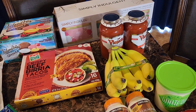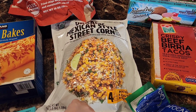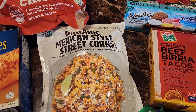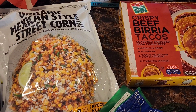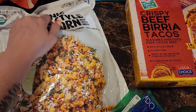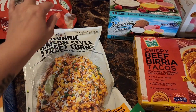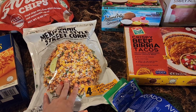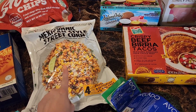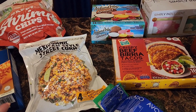One more thing for Cinco de Mayo — the organic Mexican street corn from the brand Tattooed Chef. I've gotten this once before and it is really, really good. If you love street corn, highly recommend it. It was on sale for $7.99.